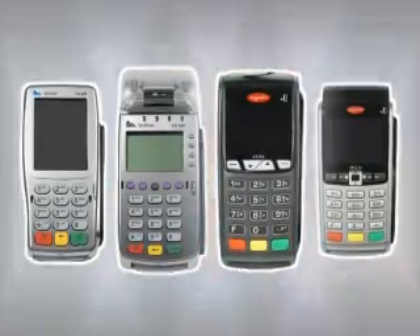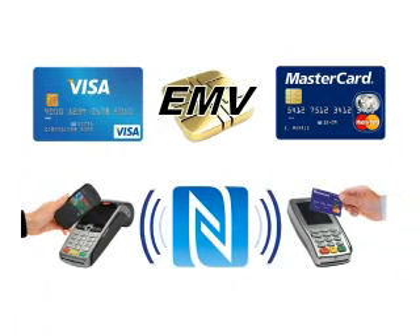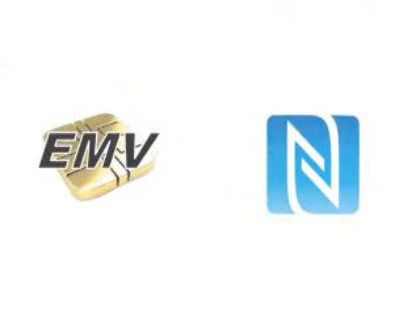Get ready to hit the magic reset button in the payment industry. The introduction of EMV and NFC technologies will forever change the way we pay. Consider yourself lucky to be a part of this exciting revolution in payments.